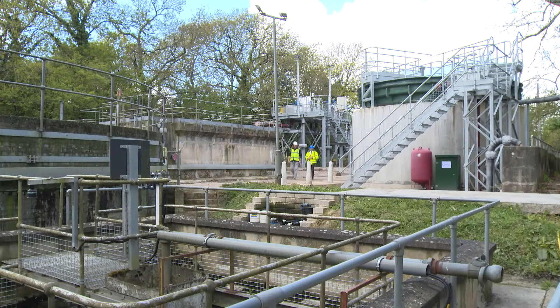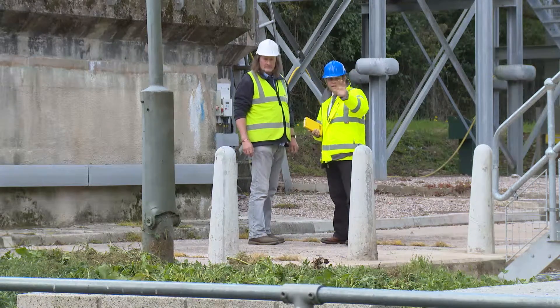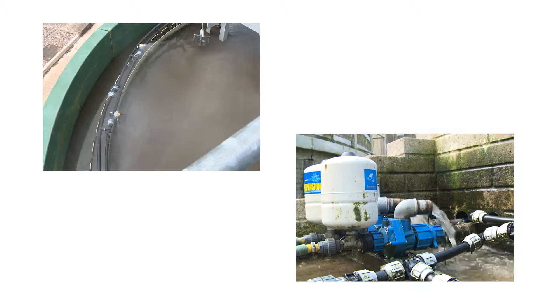I'm Nigel Ponsford from Water Power Technologies, and we're very lucky that South West Water allowed us into the sewage works here to develop this system. We've got two puffer pumps that are taking water from the top of the humus tanks, pressurizing that water, and using it for different functions.